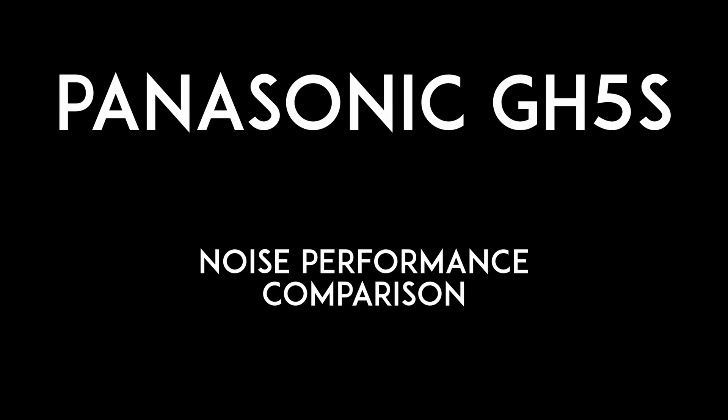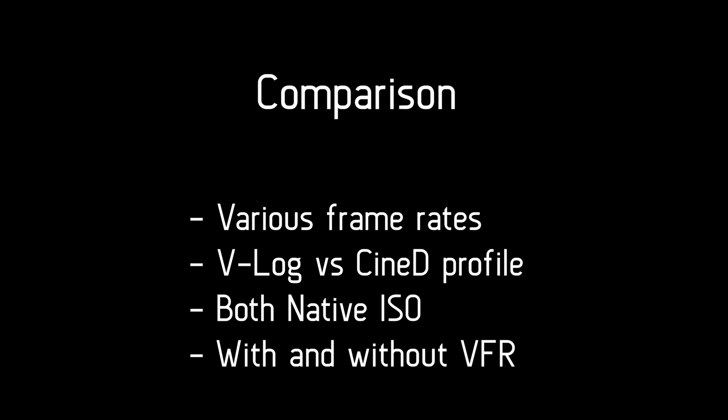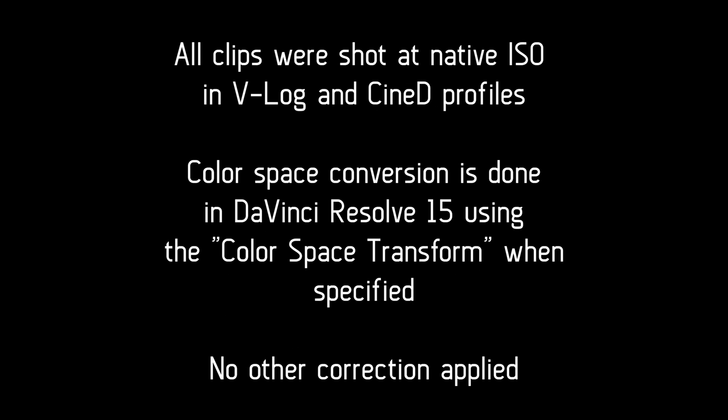Following various noise performance issues with the Panasonic GH5S, let's compare different shooting situations. We'll see the effect of frame rate, picture profile, ISO, and VFR feature on the noise levels. All clips were shot in similar conditions to make it comparable.